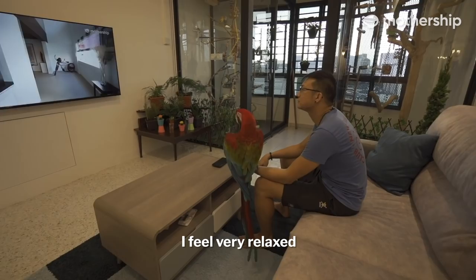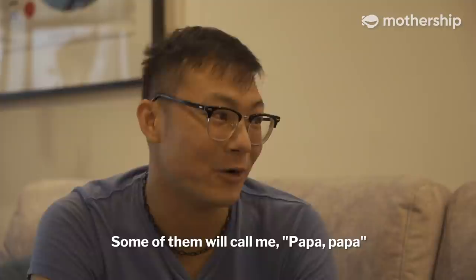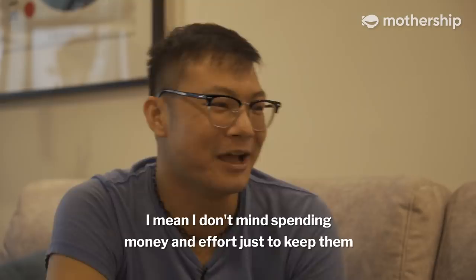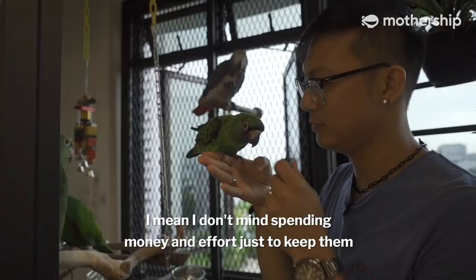How do you feel when you come home? As a chef, it's a very long day. After a long day when I reach home, I see them and I feel very relaxed, very happy. They welcome me with some little screaming. Some of them call me Papa, Papa. My heart just melts! I don't mind spending the money and effort just to keep them and give them a better life.